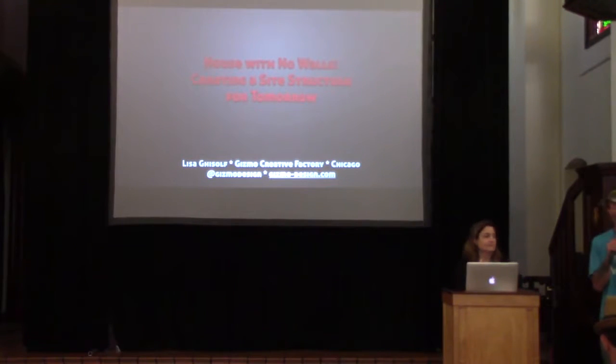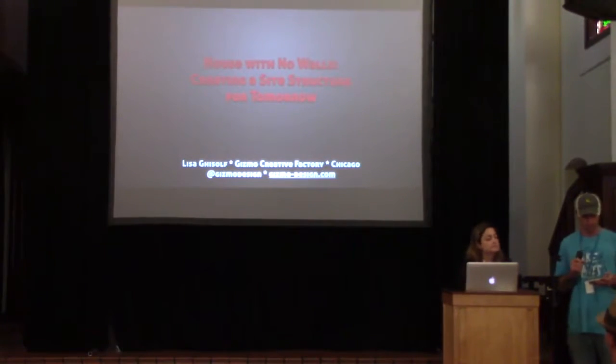We're going to get started here in about one minute. I want to give a quick update. All the recordings are going to be on WordPress TV, so we're recording this. If you missed something in this or another workshop you wanted to view, you can check that out there. Our next speaker, I'm pleased to introduce, is Lisa.